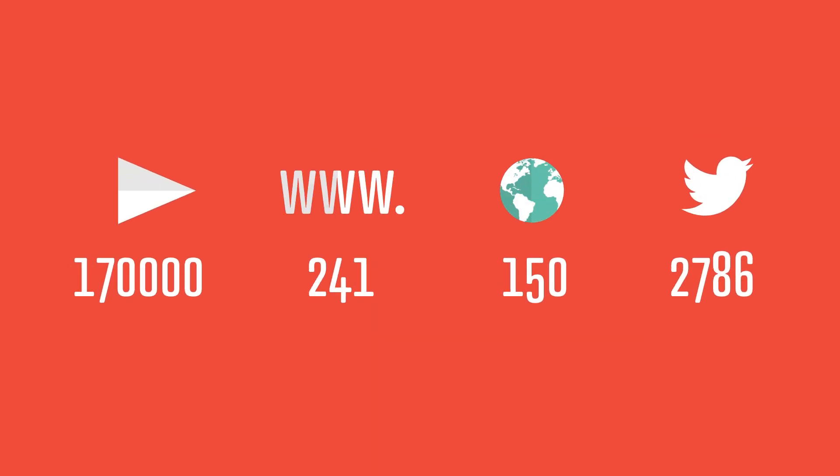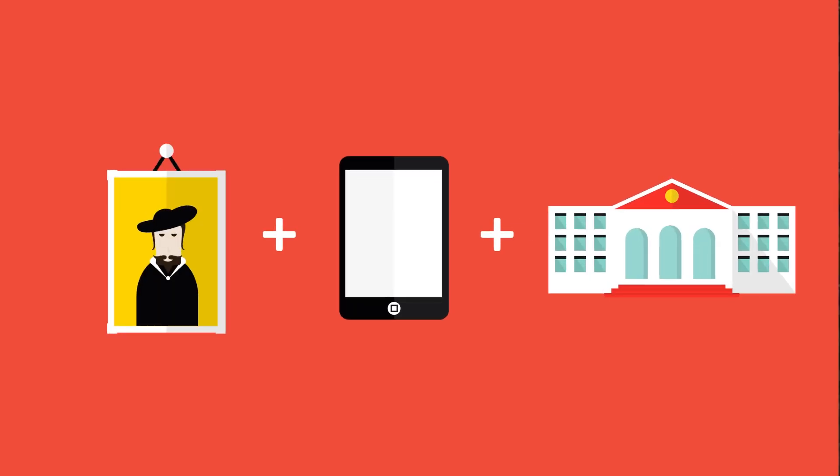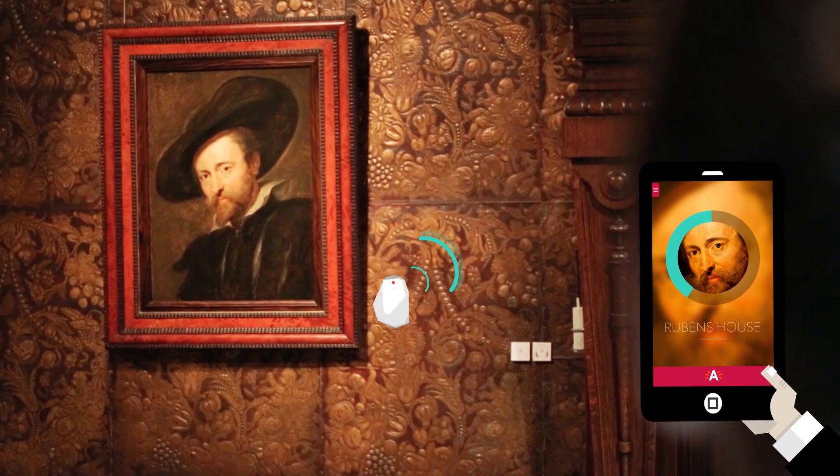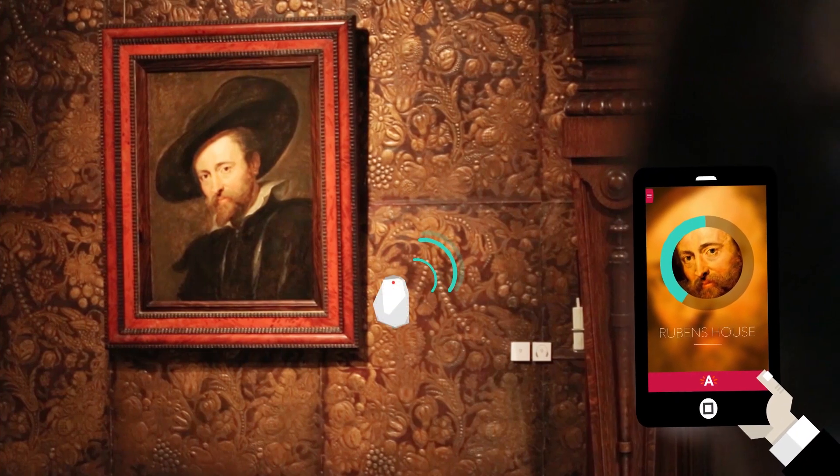Unsurprisingly, we got worldwide media coverage, not only because we were the first to use Eyebeacon technology, but mainly because of the relevance of our approach. The Rubens House finally reveals what Rubens wanted the spectator to see. And more.